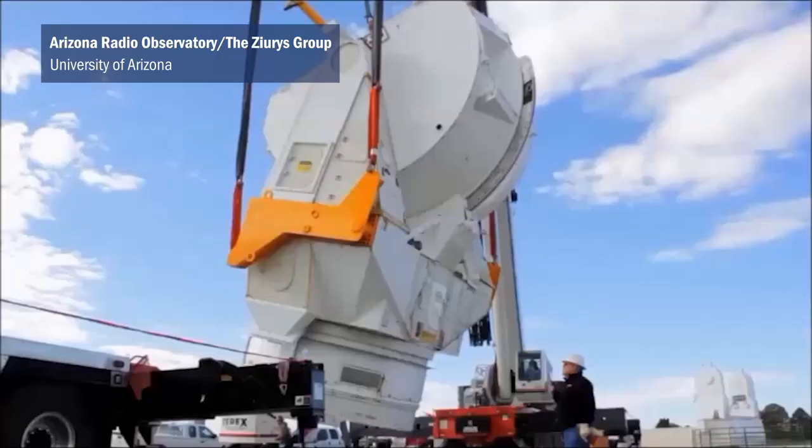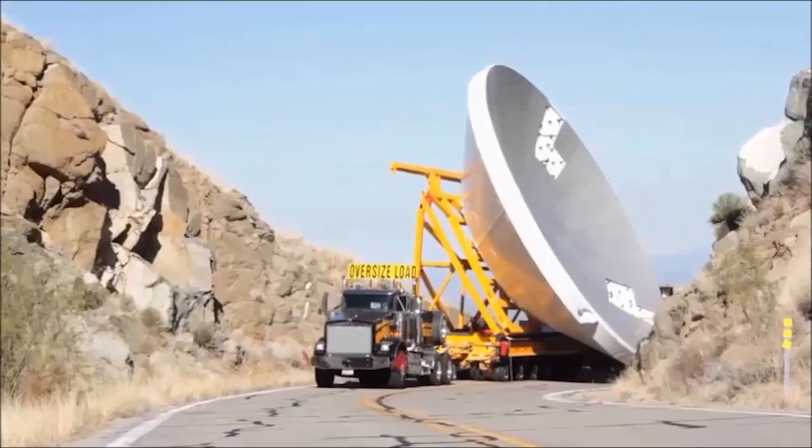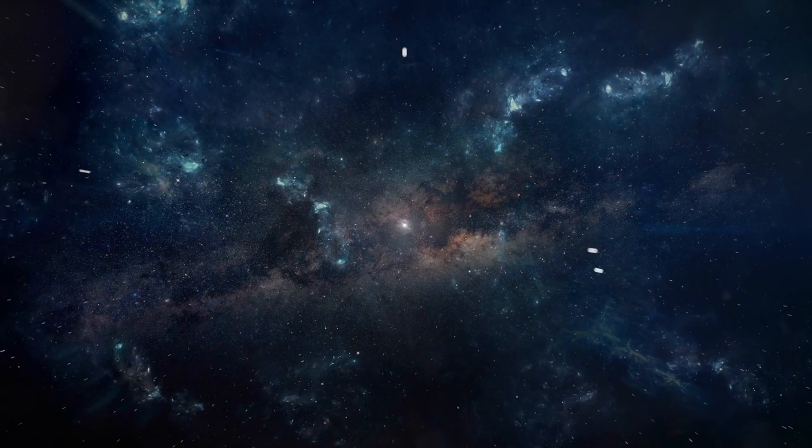The main mission of our group, which is the Arizona Radio Observatory, is to build top-notch instruments for millimeter wave telescopes. And so we can bring the science and the instrumentation together in one location.